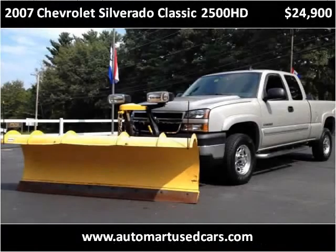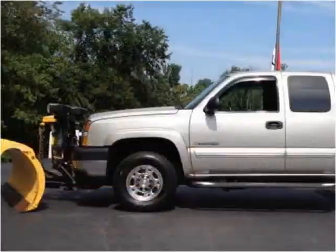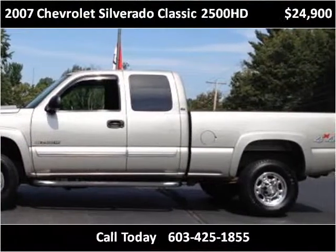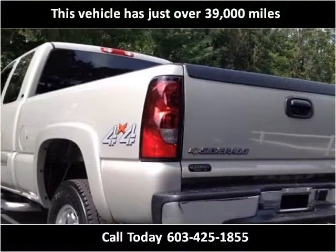This 2007 Chevrolet Silverado Classic 2500 HD is available from Automart Quality Trucks and Cars. This vehicle has just over 39,000 miles.